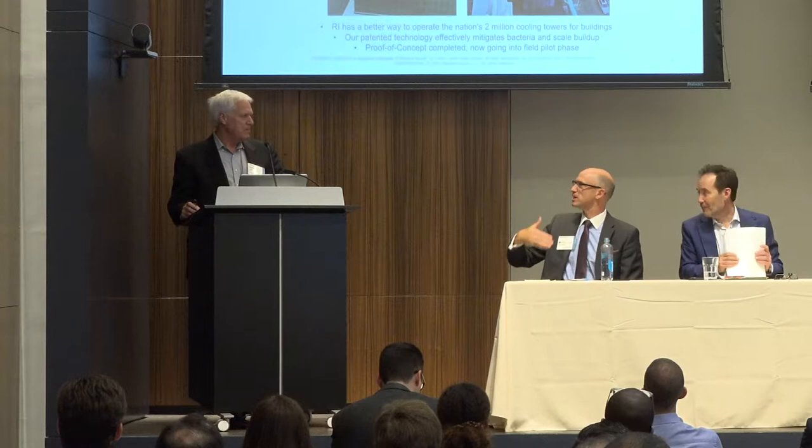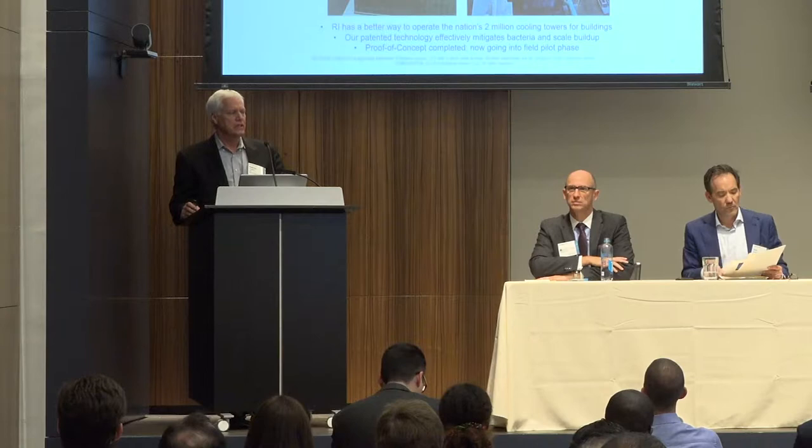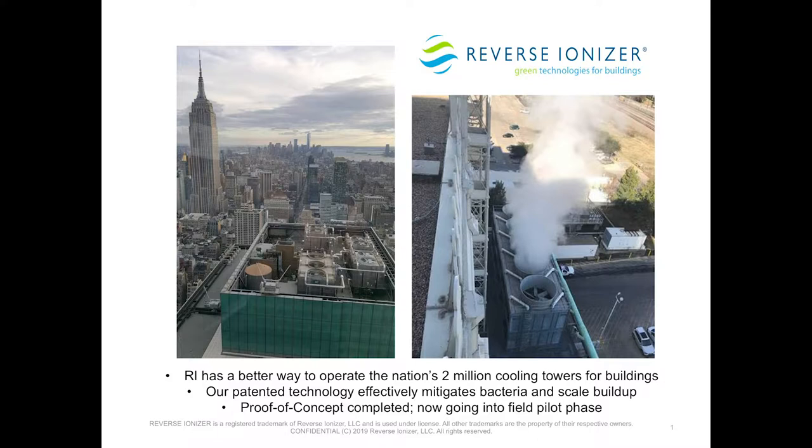Hi, this is my third time here. Thanks, Dave, for having me up. We have great news to tell you about reverse ionizer technology. I'm Patrick Hughes, CEO and co-founder.